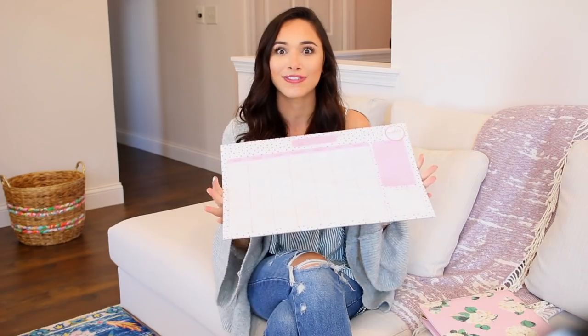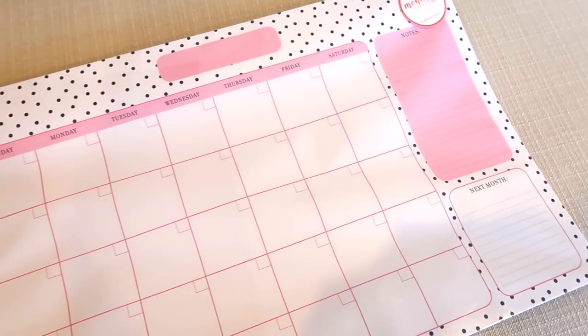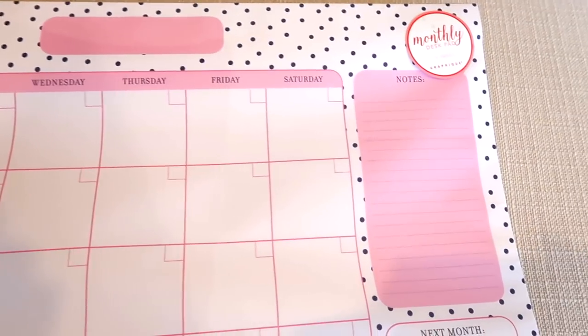So this is the second time I've purchased a full month spread like this. It's only $5.99 and I just think these are so pretty. I love this one — it has polka dots and a very similar shade of pink. It doesn't say the month so I can write in the month, write in the days, and it has a section for next month and a notes section. If you guys are planner people, Home Goods always has a bunch of different kinds of planners at different price points — I've even seen Lilly Pulitzer planners there for at least half price.